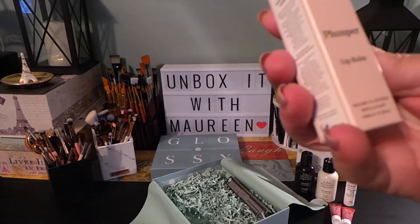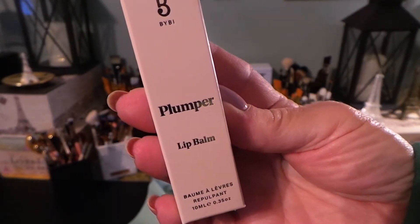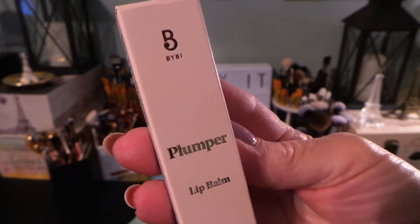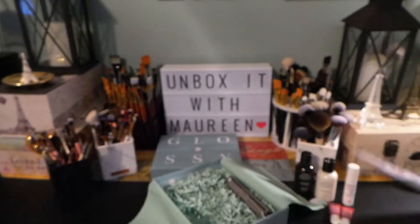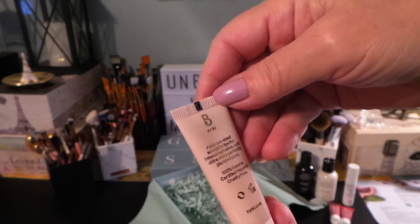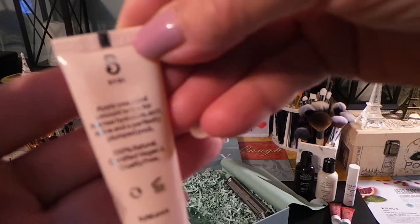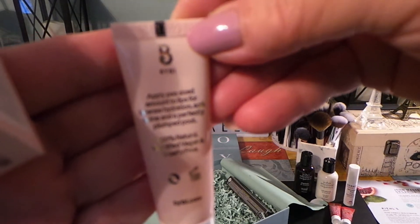Then we have from ByBI — this is a Plumper Natural Lip Balm. Full size as featured is 0.35 ounces and it's $14. I'll show it to you on the paper and then we'll open it up. Pretty packaging on the inside — and this is what it looks like. Apply a pea-size amount to the lips for intense hydration, soft shine, and a perfect plump pout.